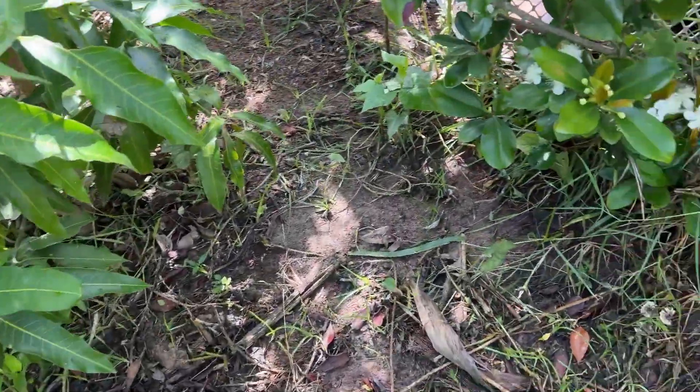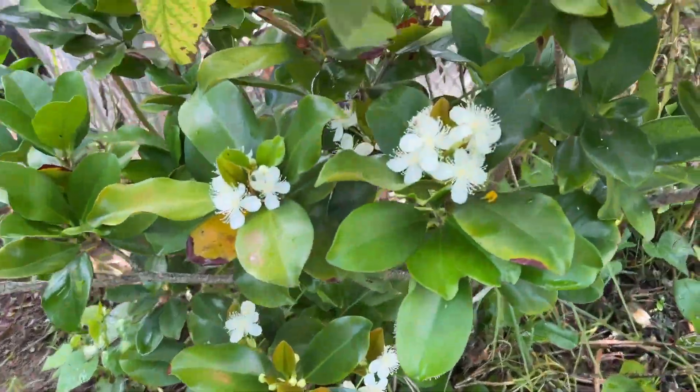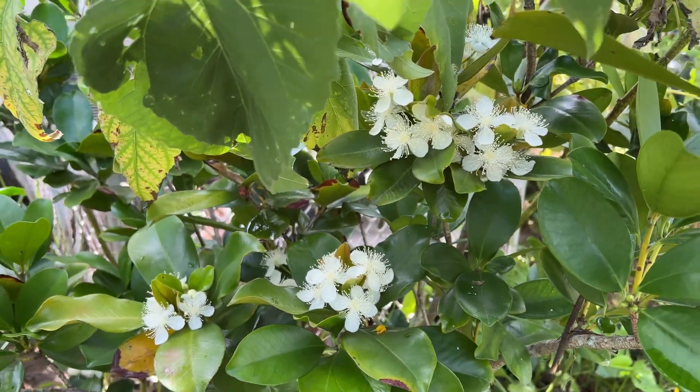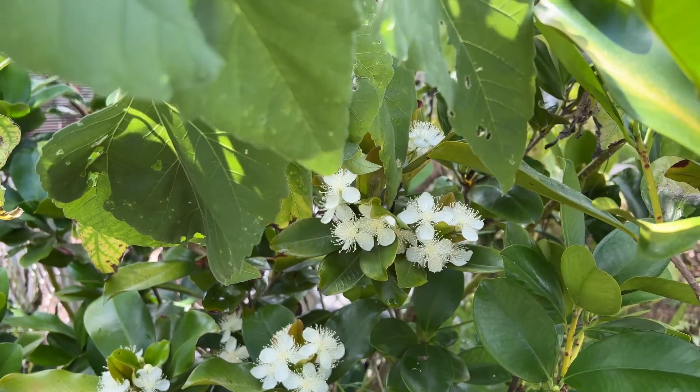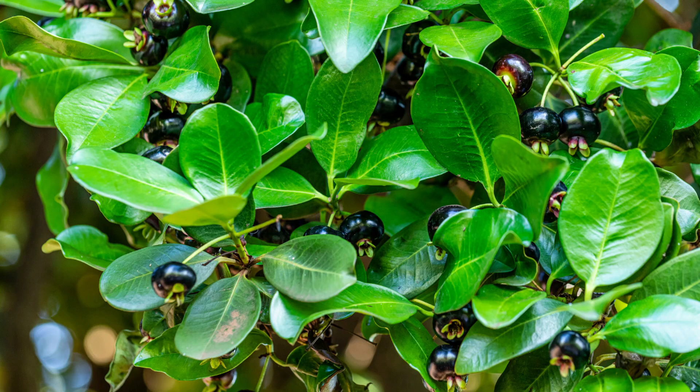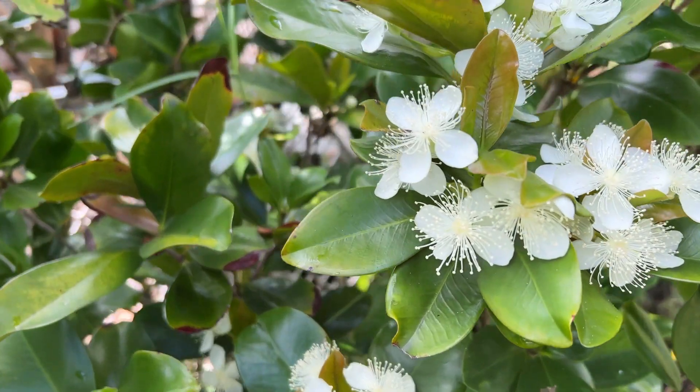Guys, this is what I want to show you. Look at these blooms, guys. This is a gumichama — a cherry-looking fruit. Look at the blooms, guys. It's beautiful.